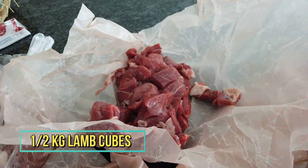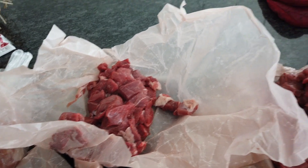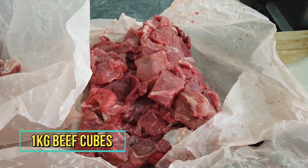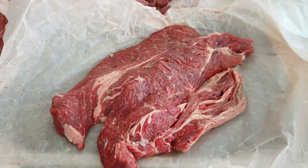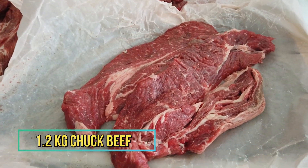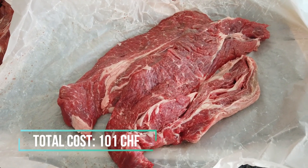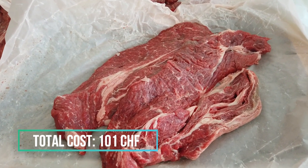And then we have the lamb cubes, and we also have the beef cubes — definitely the beef cubes. And another cut of beef which I will be using for recipes that require bigger cuts or just strips of meat.